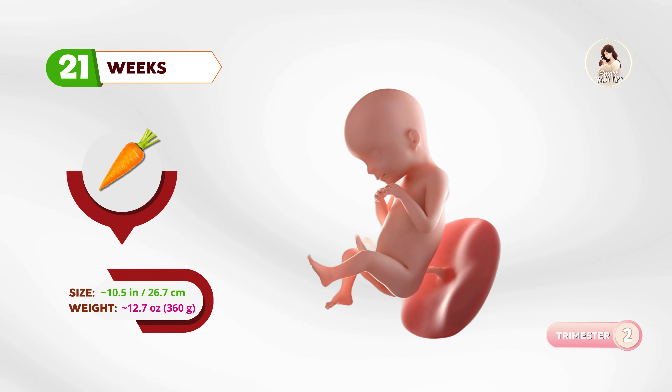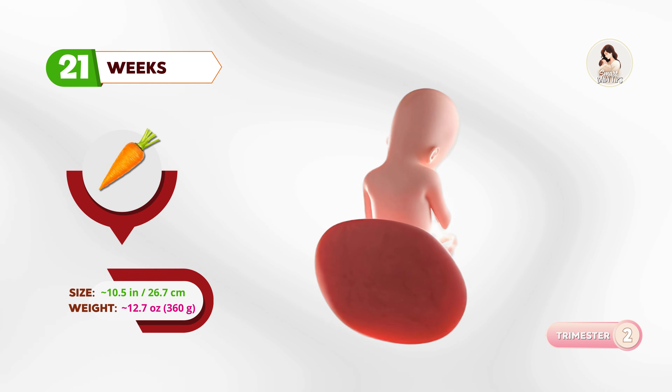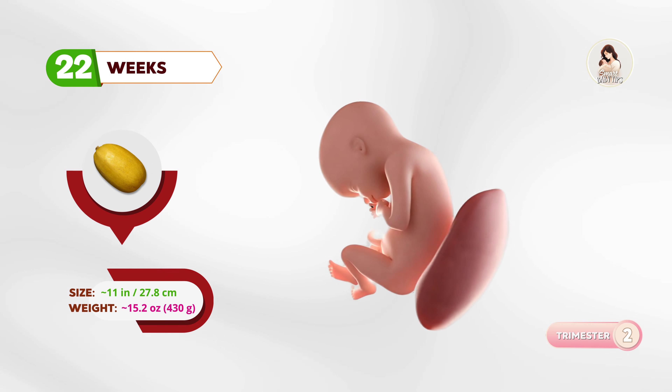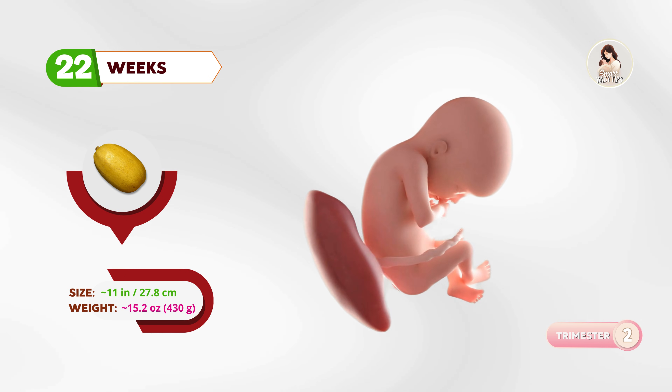By twenty-one weeks, about the size of a carrot, the baby is swallowing more amniotic fluid, which helps the digestive system practice. At twenty-two weeks, your baby is like a spaghetti squash. Eyebrows, eyelids, and lips are more defined, and senses are sharpening.